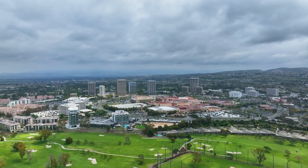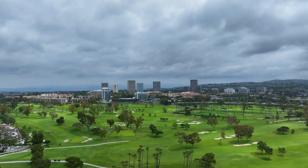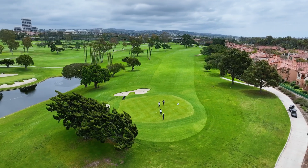If you're an avid golfer, this is located right next to the Newport Beach Country Club where some of the best tournaments are hosted every year.